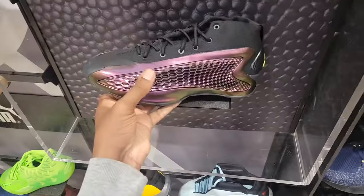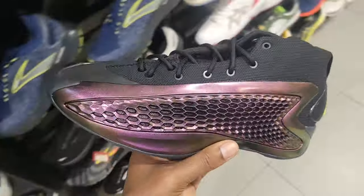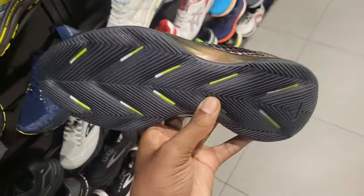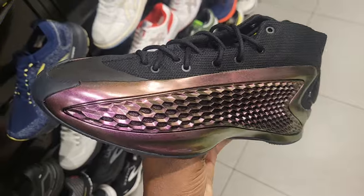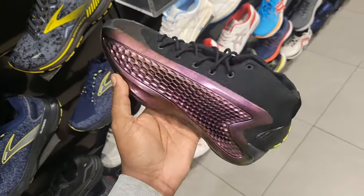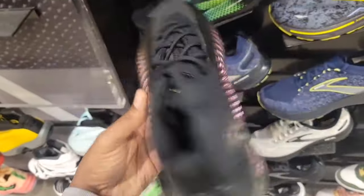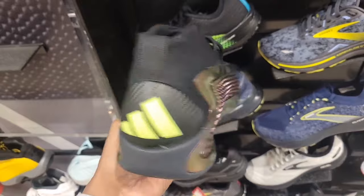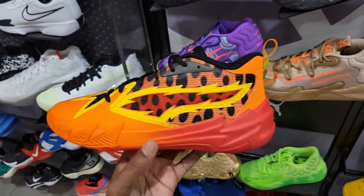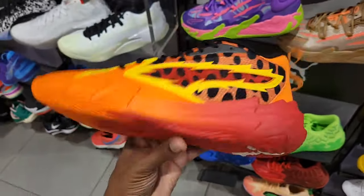First time seeing the Anthony Edwards All-Star sneaker in hand. Let me know what you guys think about these — definitely a clean colorway. I think I like it more in images online. 120 retail still. They also got the Puma Scoot One in the Cheetos colorway — definitely a really dope and kind of low-key popular colorway for All-Star weekend. We talked about the Scoot One before, did a full review. Retailing for 100 bucks.